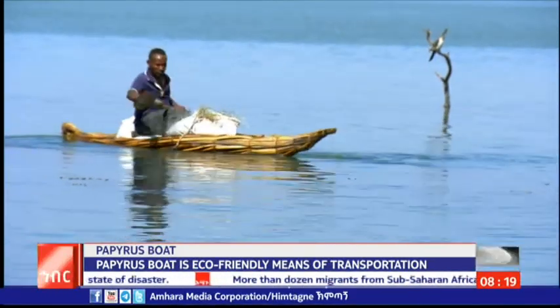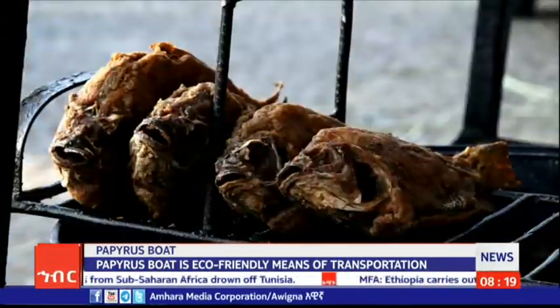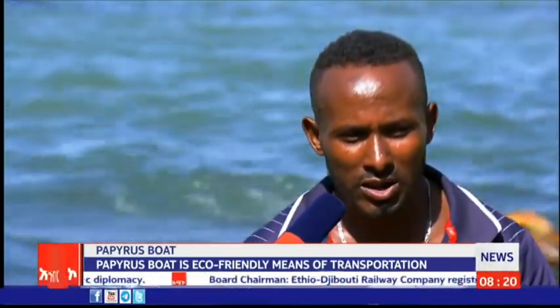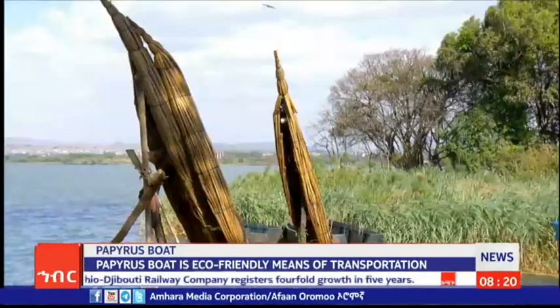Malcolm further stated that fishing activity is a source of income that allows him to lead his family properly. Basically, the papyrus boat is crucial for fishing, for curing grass, firewood, and other purposes. Additionally, the boat is used for transporting people from one place to another around the lake.